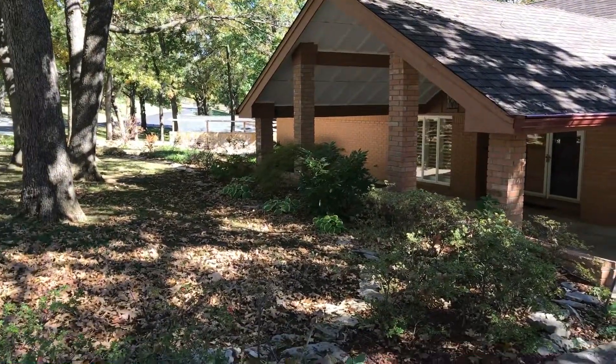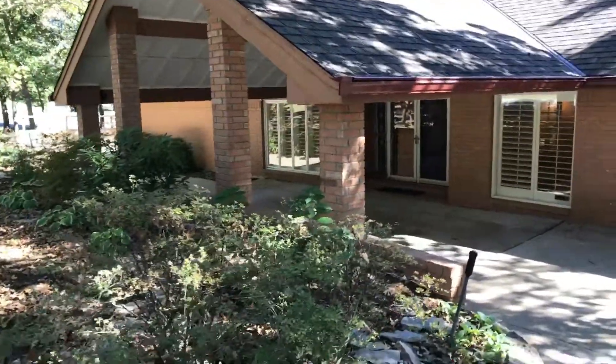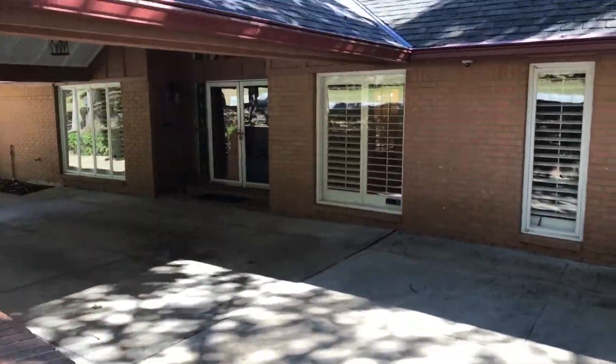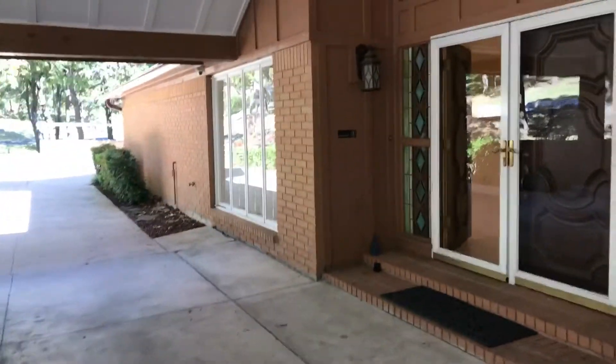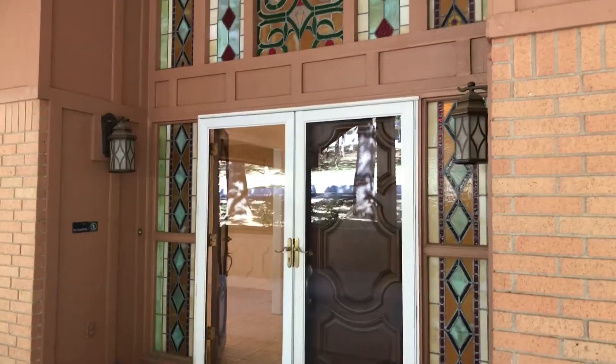The home has this great circle drive, and over there on the left-hand side there's a lot of room for parking as well as your garage. This home has four bedrooms, three and a half bathrooms, and is 3,799 square feet.